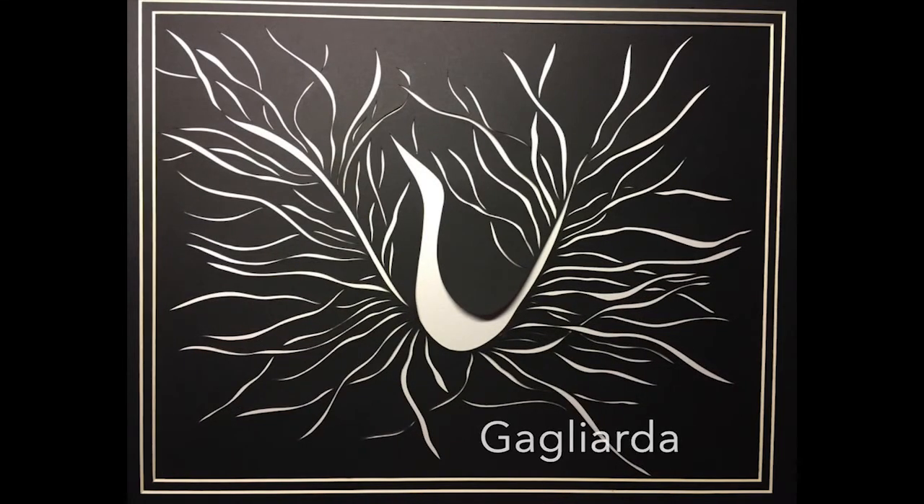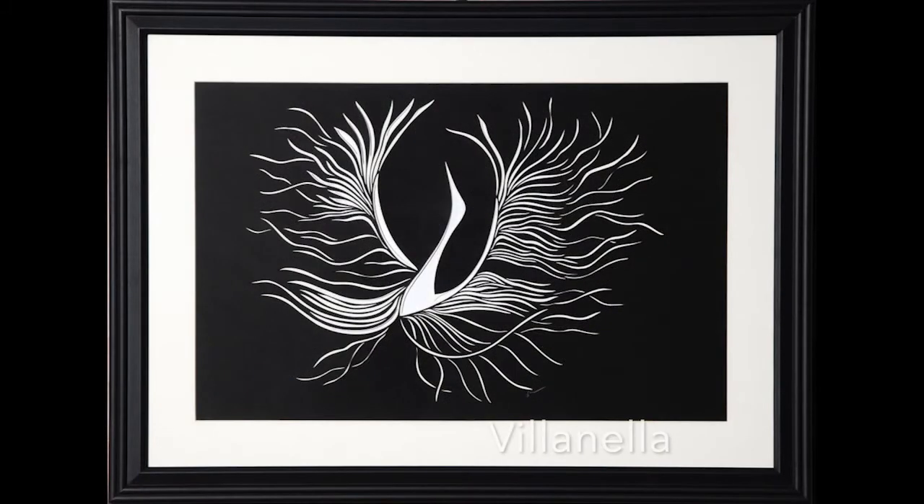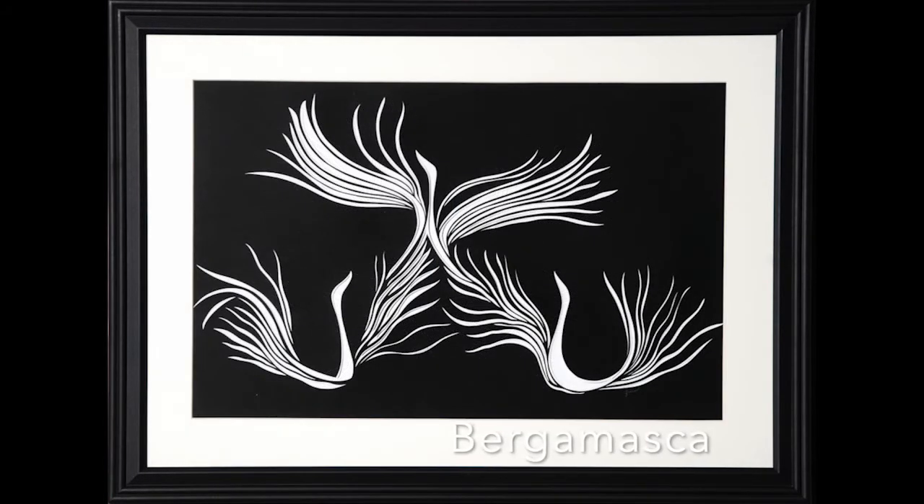Ancient Heirs and Dances is a series of mythical creatures of flight inspired by Ottorino Respighi's suite of Ancient Heirs and Dances. They are Galearda, Villanella, and Bergamasca.